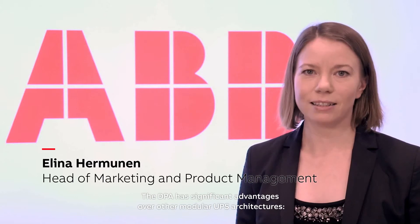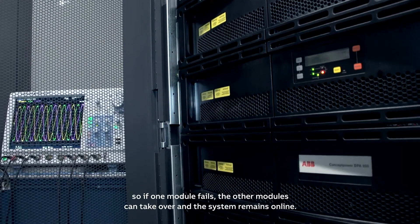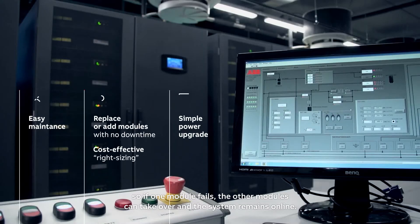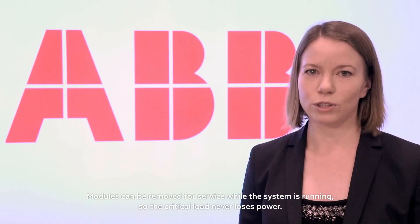The DPA has significant advantages over other modular UPS architectures. Each module contains all the hardware and software required for full system operation. So if one module fails, the other modules can take over and the system remains online. Modules can be removed for service while the system is running, so the critical load never loses its power.